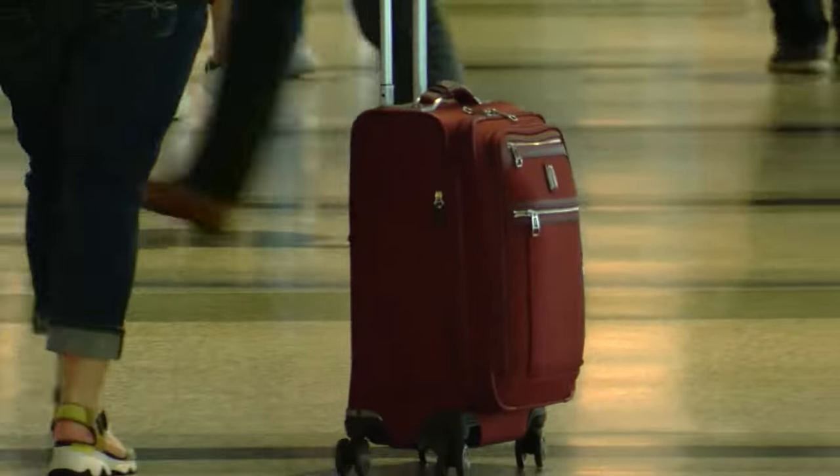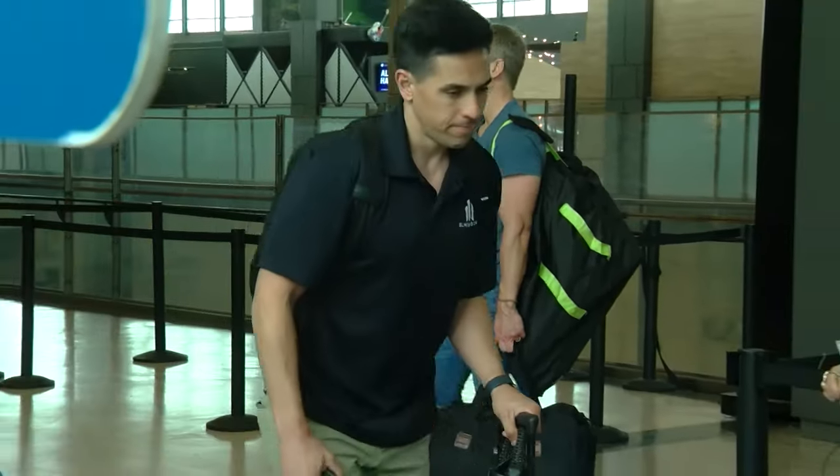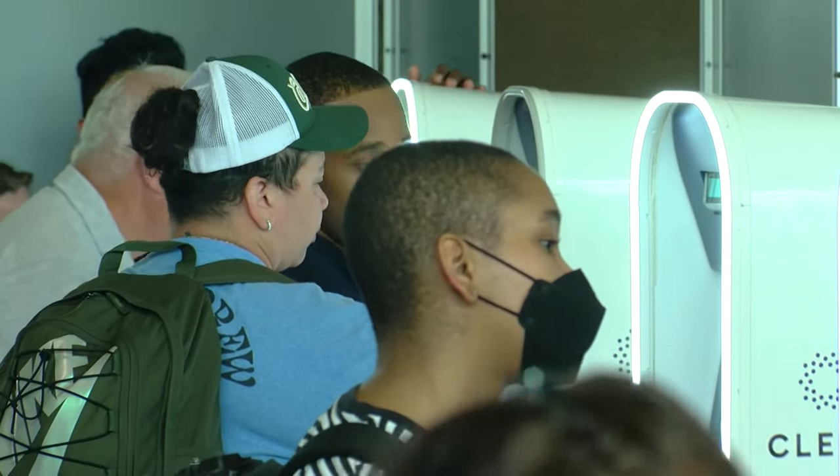"We checked in way down there, and all of our gates are down there, but you've got to come here." The Austin Airport's busy summer season starts at the end of the month on Memorial Day weekend. The goal is to familiarize passengers with the new system before the holiday, which is expected to have a record-setting number of passengers.